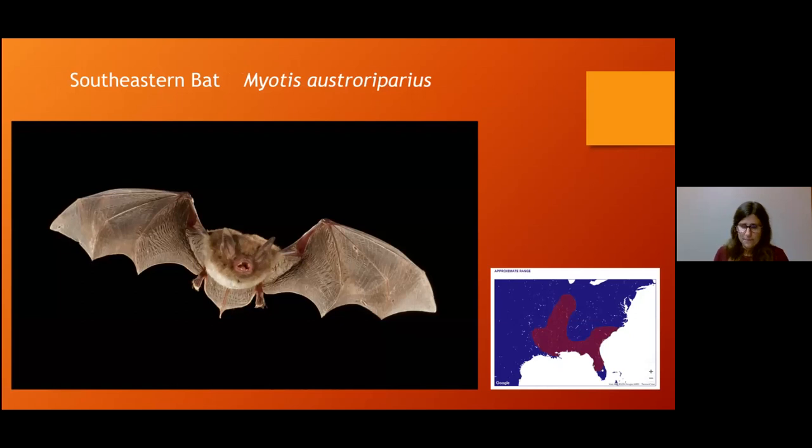The southeastern bat is endangered in the state of Illinois — a species of greatest concern that might get added to the endangered species list. It roosts in a variety of habitats and is one that does not like caves or mines like most of our species. It likes hollow trees, buildings, ridges, and culverts, and is always found near water because it really likes to eat aquatic insects — flying above waterways to catch its food.